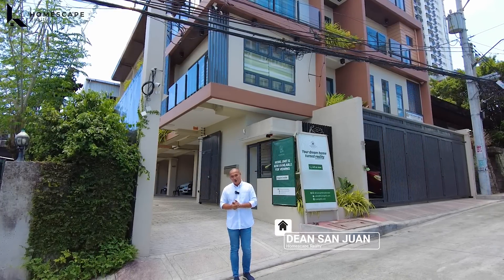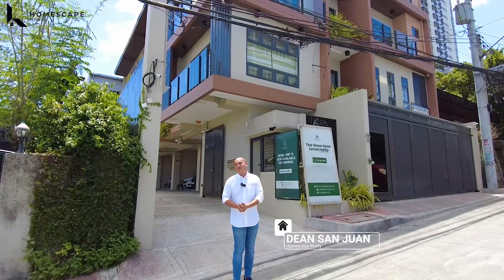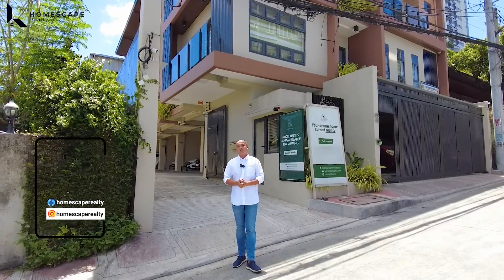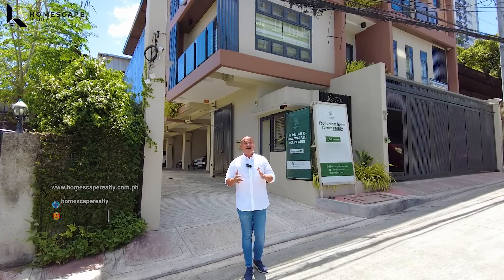Hi, welcome to another episode of Homescape Realty House Tour. Today we are here in Cubao, Quezon City, to show you this four-story modern contemporary townhouse. Click subscribe to follow us on our social media accounts and please visit our website at www.homescaperealty.com.ph for complete property listings.